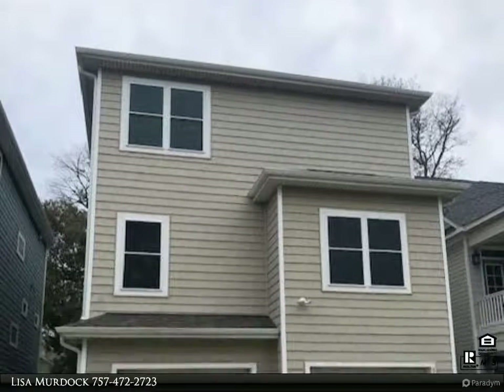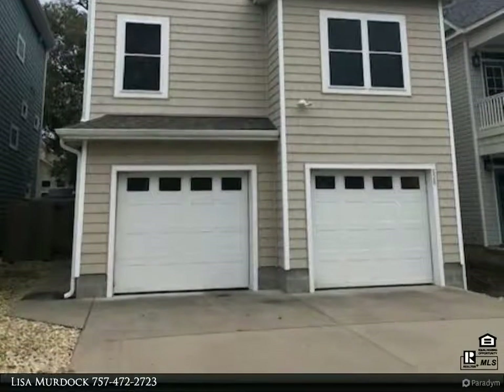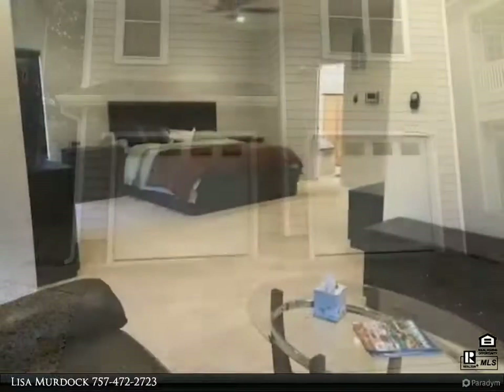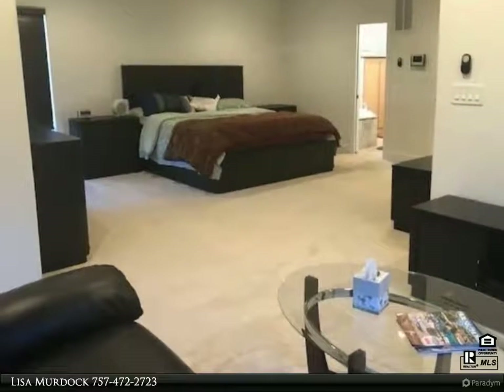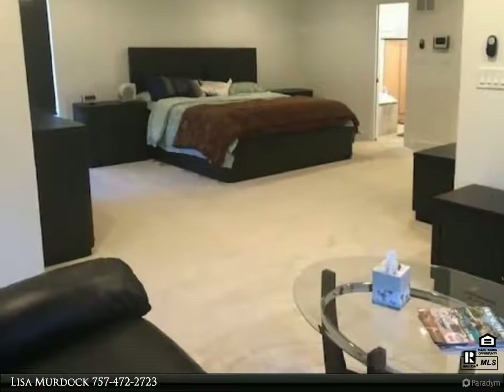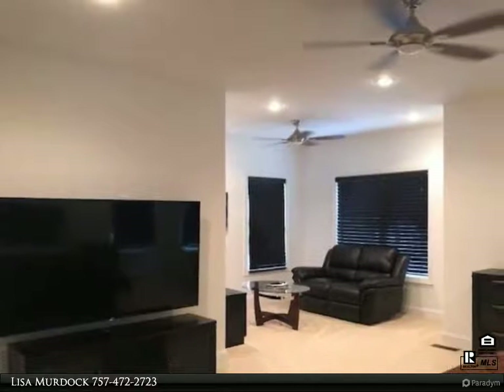This Berkshire Hathaway HomeServices Towne Realty property video is presented by Lisa Murdoch. Fantastic unique home with lots of room and custom features, just six blocks from the VB oceanfront area. Enjoy resort activities all year round.